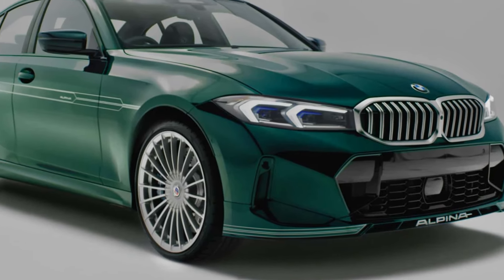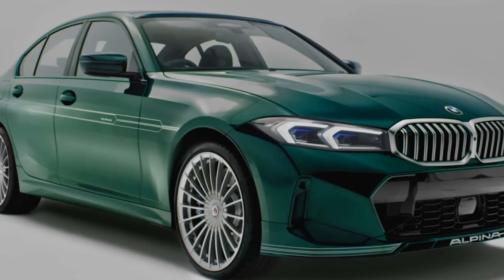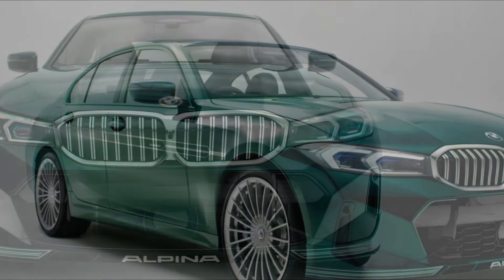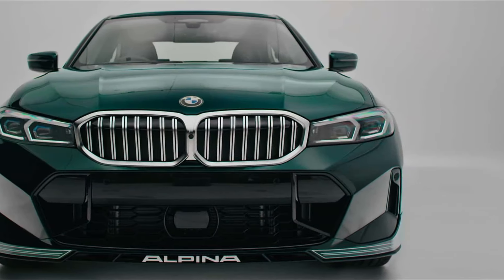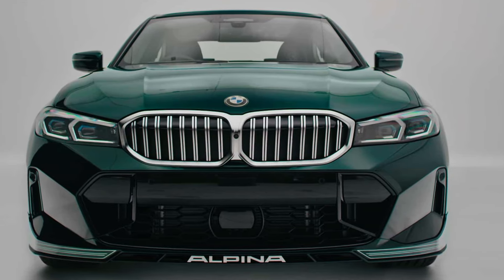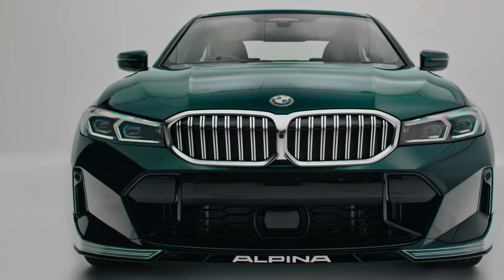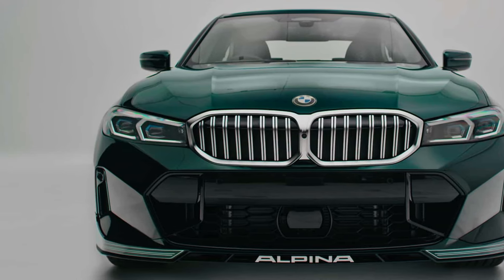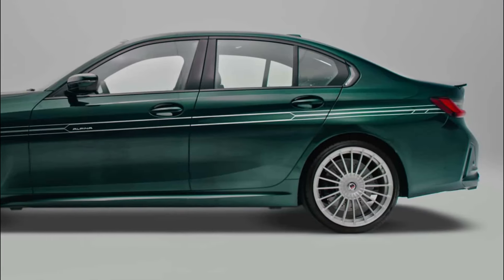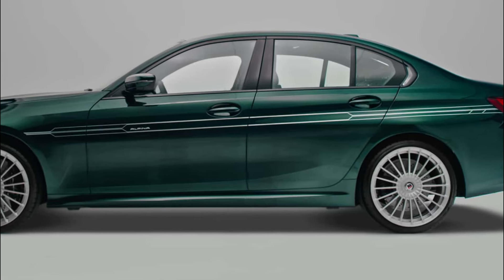To elevate the exclusive edition in delivering an unparalleled driving encounter, Alpina incorporates its high-performance sport chassis, exhaust system, and brake system equipped with specially designed heat-resistant brake pads and drilled disc brakes. Additional Alpina details encompass sport suspension with variable damper control, four driving modes — Comfort Plus, Comfort, Sport, and Sport Plus — specific springs, bump stops, stabilizers, and precisely calibrated variable sport steering.